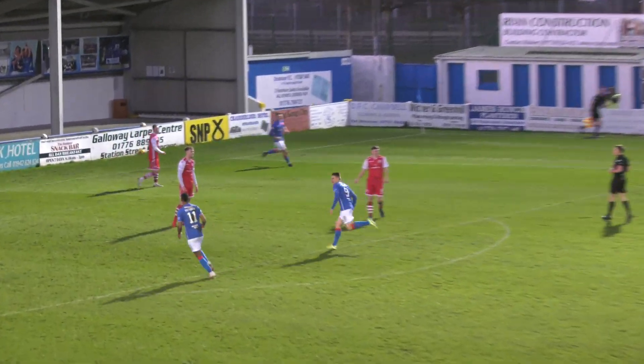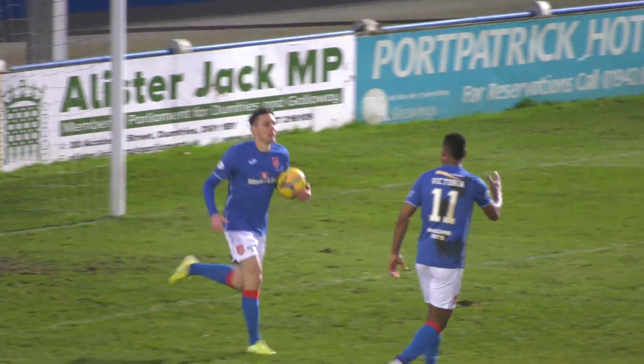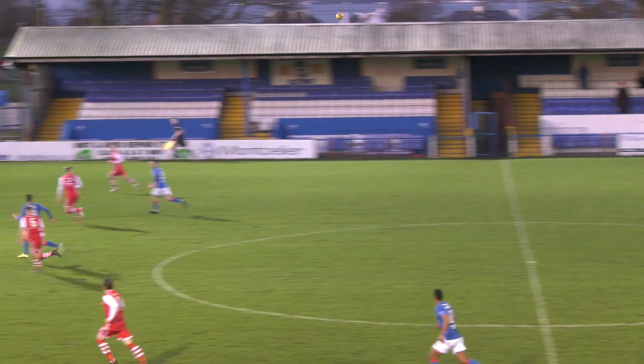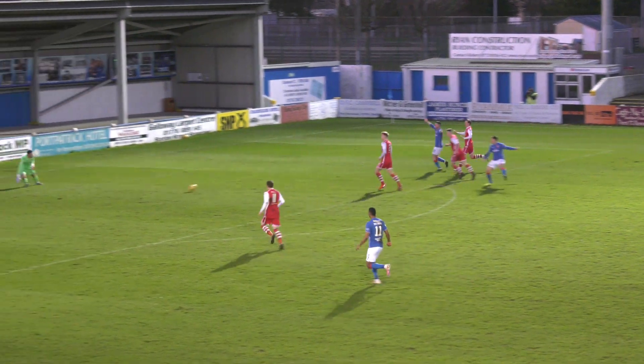Daryl Duffy against his former team — that makes sense. Talked about Stirling Albion breaking quickly — how about that for a break? Duffy did absolutely brilliant to bring that ball down, to give himself the time to set himself up for the shot. Well played, Daryl Duffy. And by the way, Duffy's fifth in five games. This fourth goal in the game was so important — I think the game was on its way away from us. Now it's all to play for, for both sides.